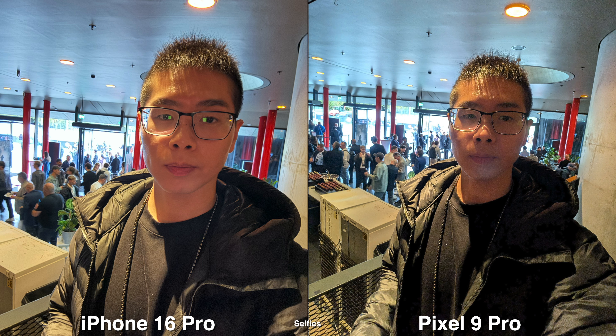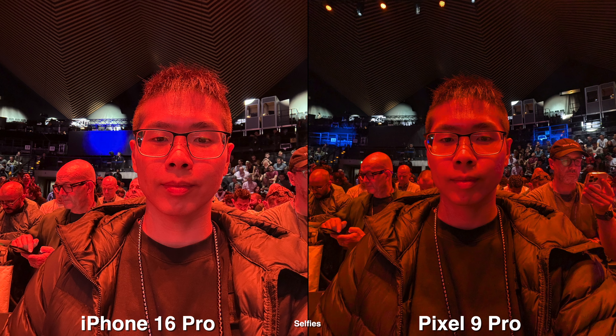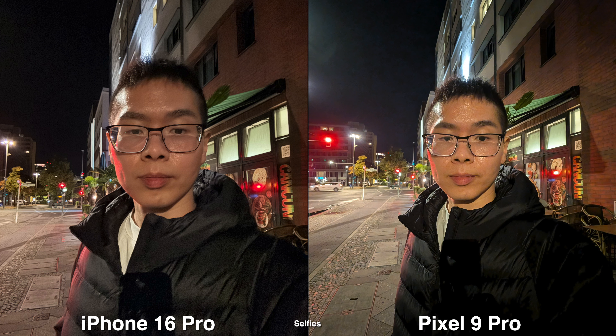For selfies, I lean towards the Pixel because things are cleaner, sharper, and more contrasty. It's also wider, so you can fit more people or more of your background into the shot.